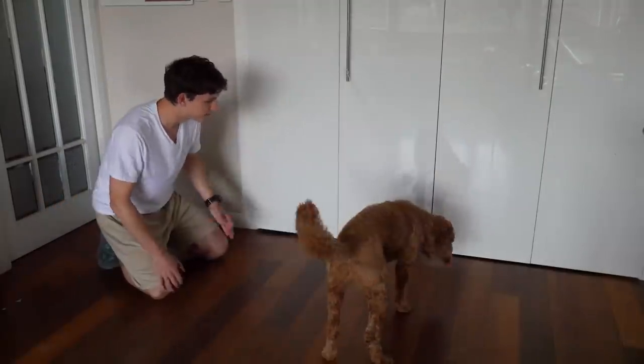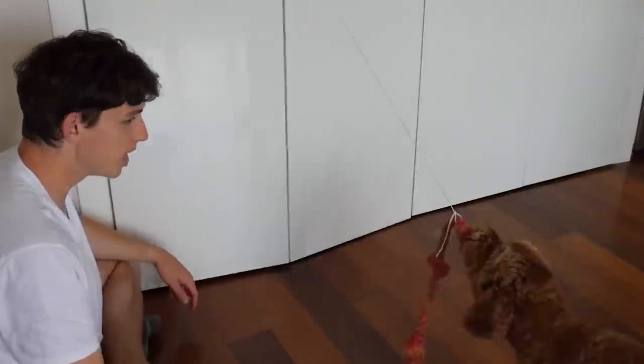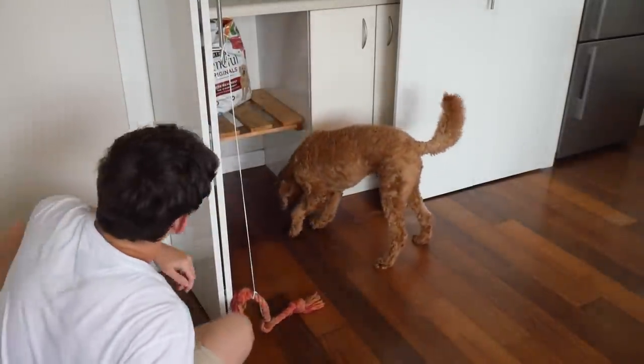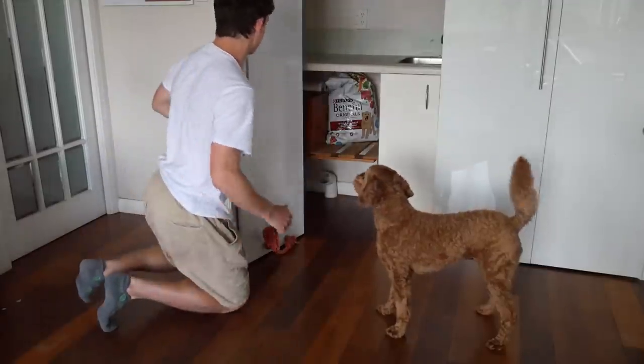Oh my god. Max, pull backwards. Come back. Good boy. Yes Max! Oh my god, yes Max! Cupboard. Good boy. Yes. Okay wait, let's check that wasn't a fluke.